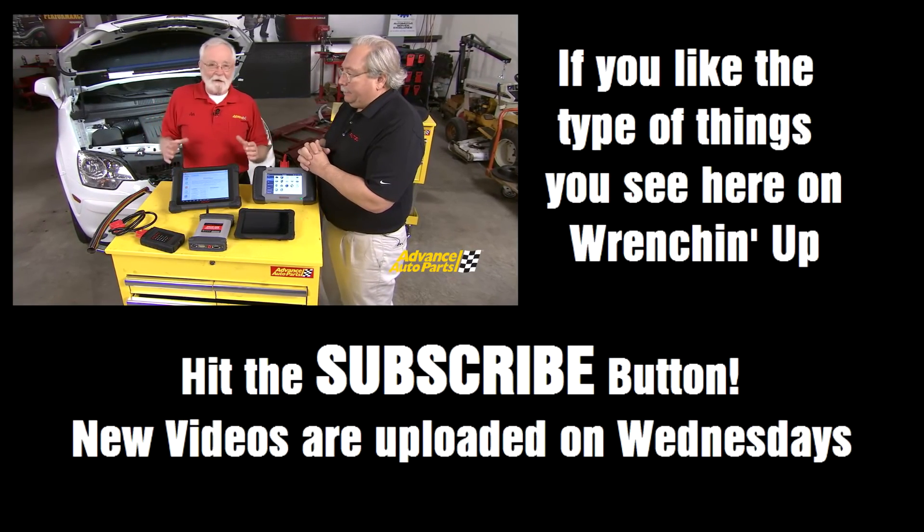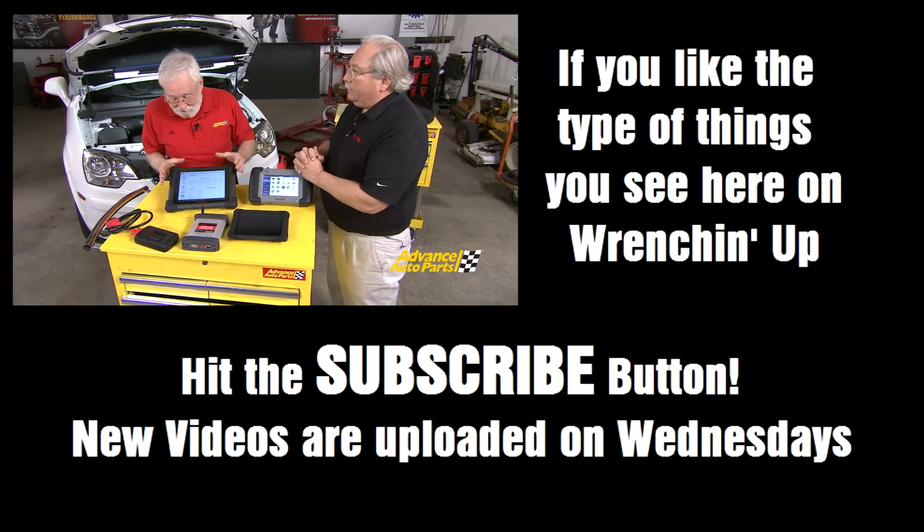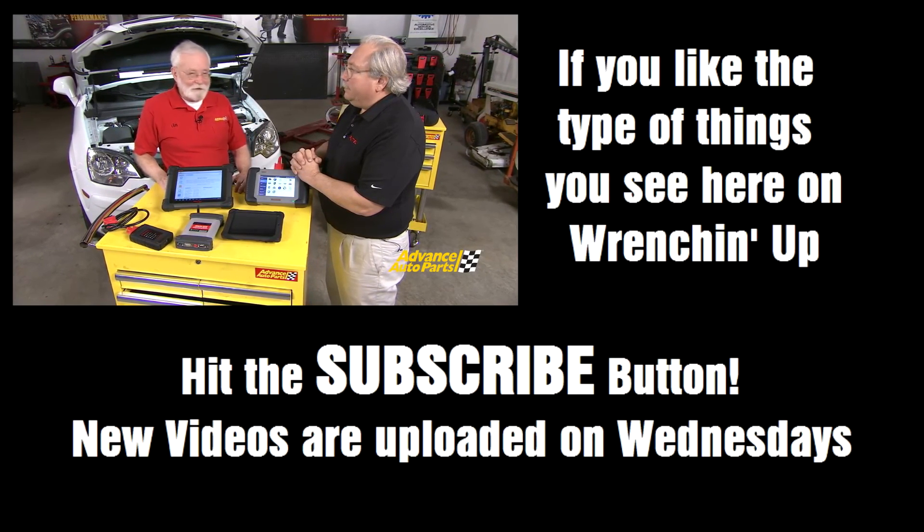That's really great information. All the technology that we have available today is encompassed in modern scan tool systems. Thank you so much for sharing this information with us — I'm sure it's going to help.